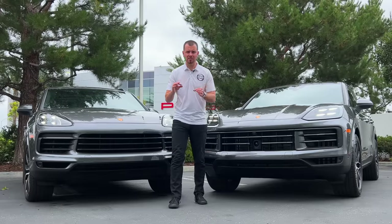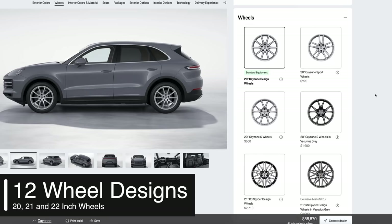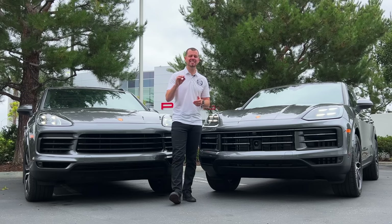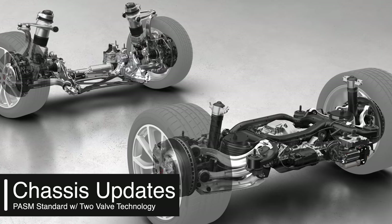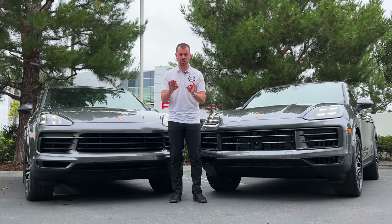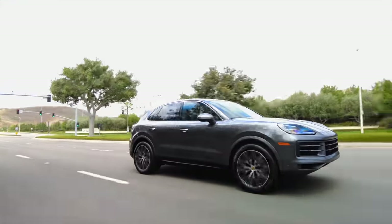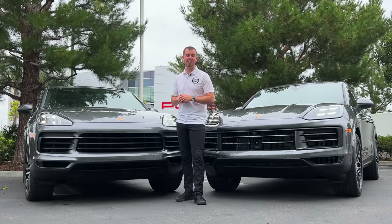Moving to the side, there are brand new wheel offerings — 12 new wheels in total. Porsche has also developed a 22-inch all-season tire in-house, so you no longer have to get a summer tire with the 22-inch wheel. On the chassis, Porsche Active Suspension Management is now standard with two-valve technology, making the car more comfortable when cruising and more aggressive in Sport or Sport Plus modes. In the past, you had to option that.